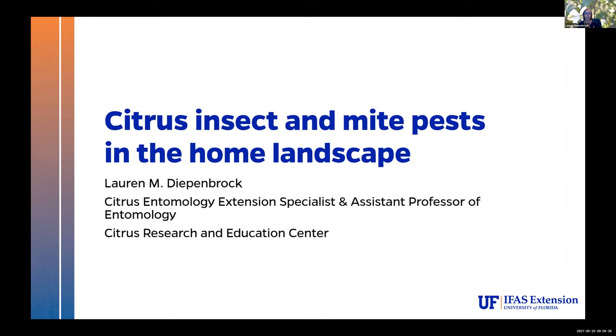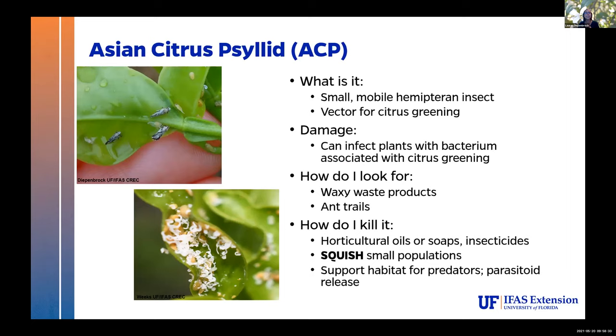The first one is public enemy number one for us — this is the Asian citrus psyllid. Most of you probably recognize this. The adults are in the picture in the upper left with a couple of nymphs. The bottom picture on the left is also nymphs with a whole bunch of waxy honeydew coming off the rear ends. That's usually how we find them — all that waxy honeydew. You can usually see that before you see the nymphs.